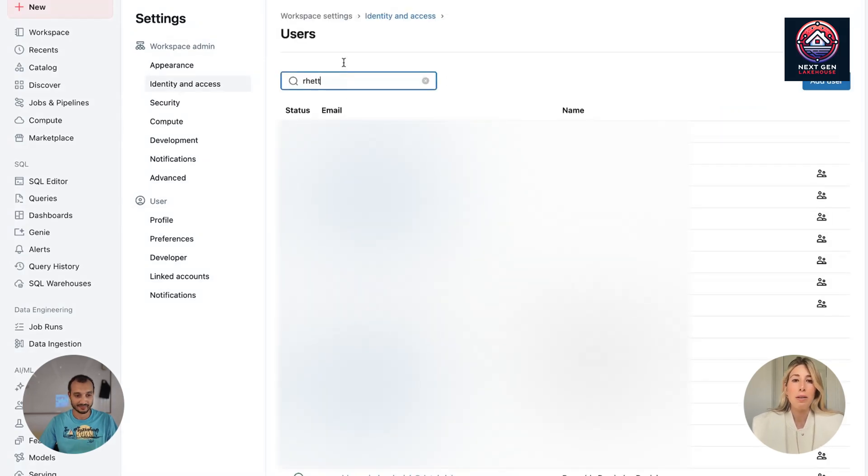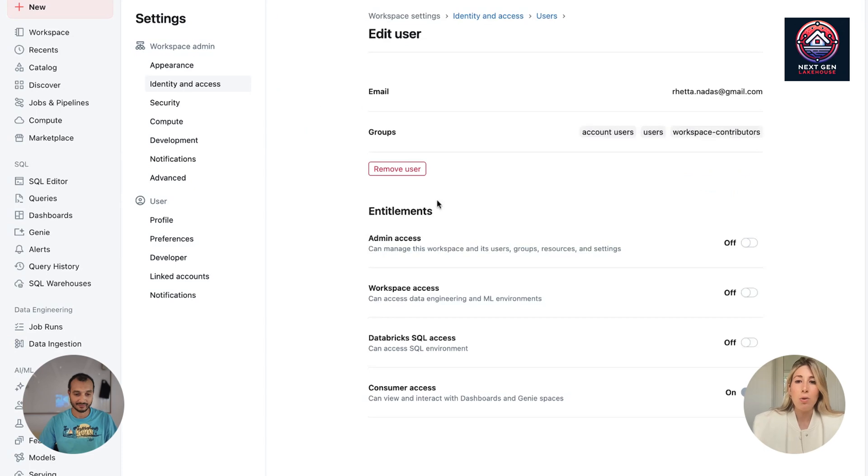Let's pick myself. Here I am. You can see some accesses listed here. The consumer access is what you want toggled on. You don't want anything else for that user toggled on. If they have admin access, workspace access, or Databricks SQL access, it will trump consumer access and they will not be able to see the Databricks 1 experience. Think of consumer access as the least privileged entitlement you can have — you can only consume things, not create things. So if they have anything else checked, it will not work. Make sure they've just got consumer access.